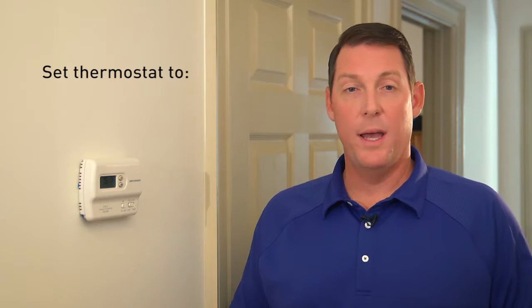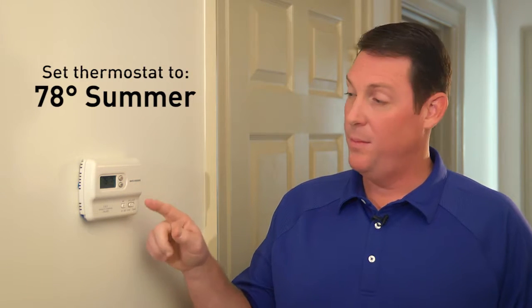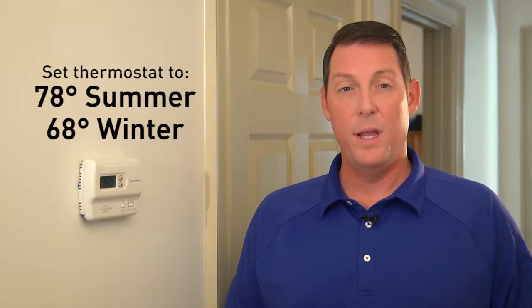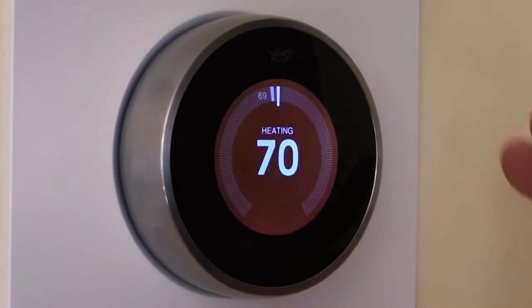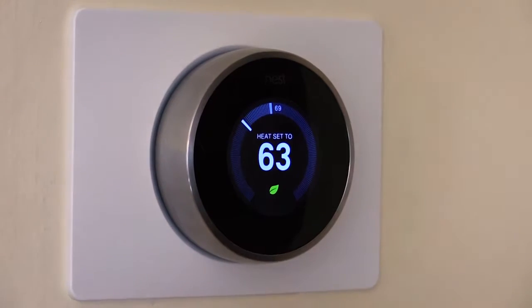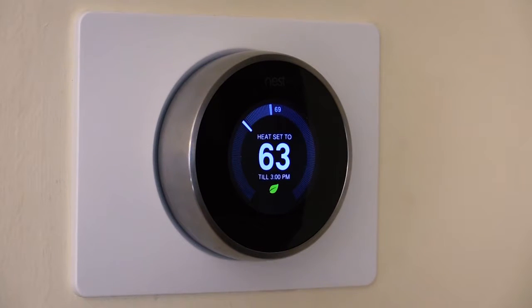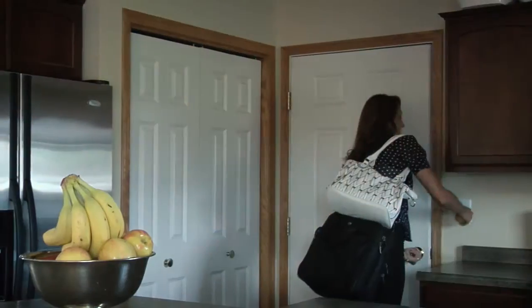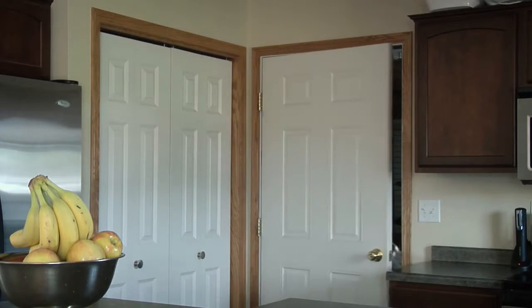Another easy area of focus for energy efficient living is the thermostat itself. Set your thermostat to 78 degrees in the summertime and 68 degrees in the wintertime. For every degree that you vary from that recommended setting, you're going to see a three to five percent increase in your energy cost. Smart thermostats do the work for you — many of them learn your family temperature settings and automatically adjust the thermostat. Room sensors can also learn when your family is away at school or work and set back the temperature while you're gone.